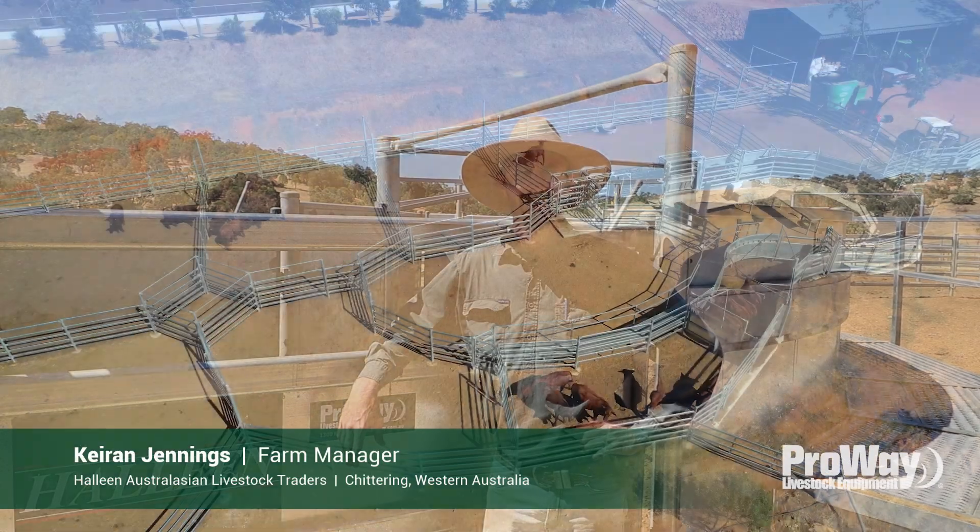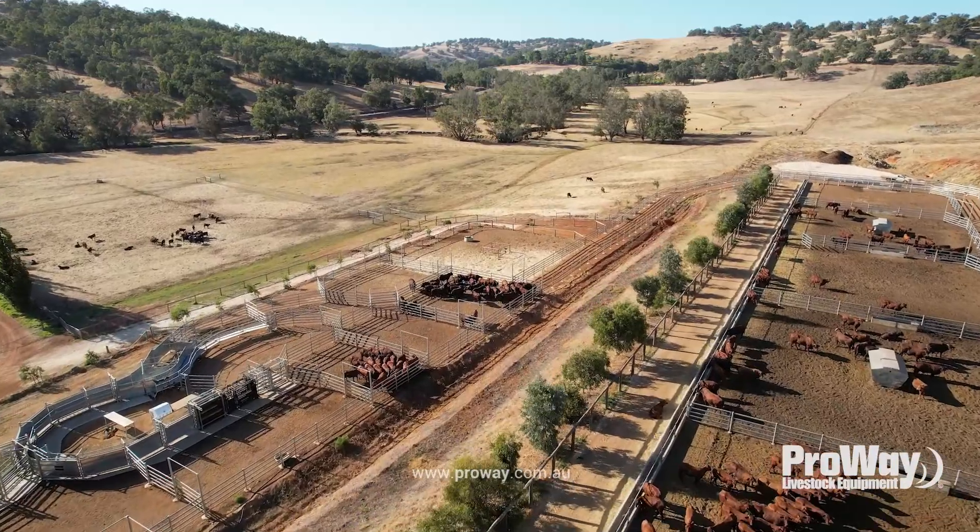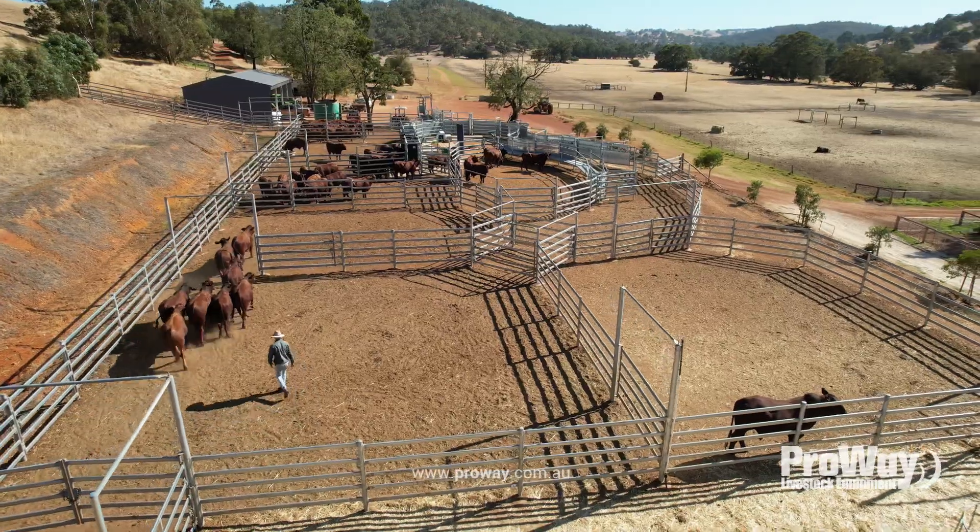My name's Ciaran Jennings. I work for Hellene Australasian Livestock and we're based here in Chittering, WA, about an hour northeast of Perth. We run about 250 head of Santa Gertrudis cattle.